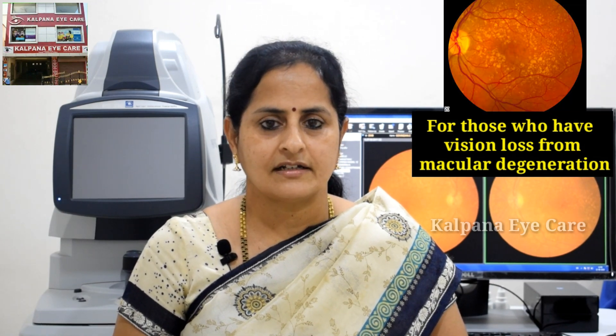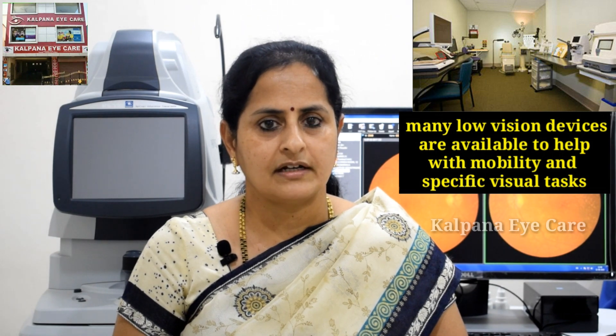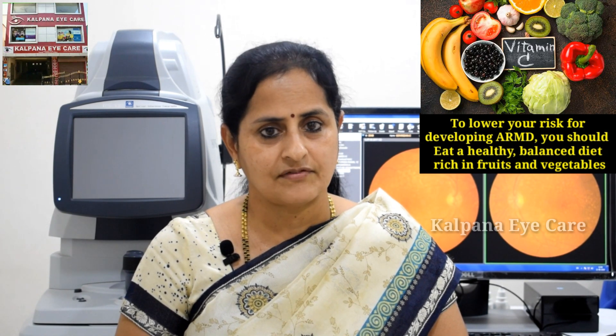For those who have vision loss from macular degeneration, many low vision devices are available to help with mobility and specific visual tasks. To lower your risk for developing ARMD, you should eat a healthy balanced diet rich in fruits and vegetables.